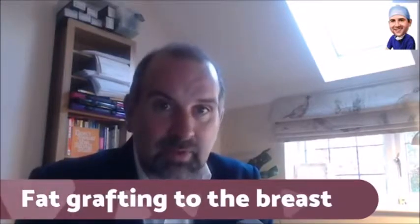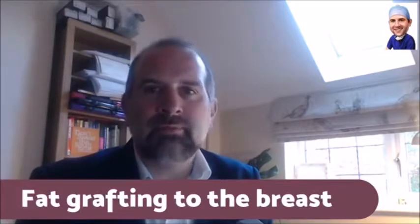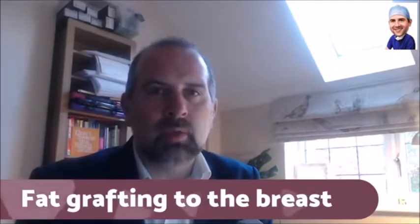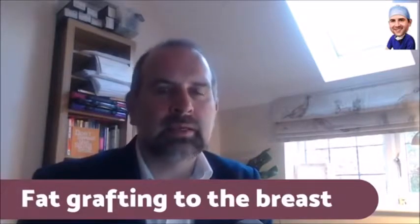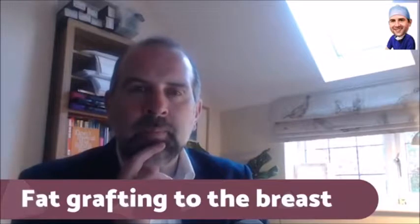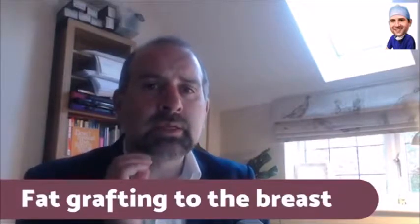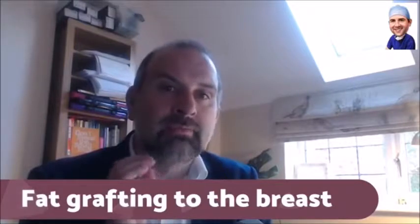On paper, fat grafting seems great — injecting fat from your tummy or somewhere into your breast, no need for an implant. Fantastic, isn't it? But in reality, it has its limitations, and the main limitation is the volume of fat that you can inject.